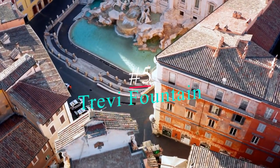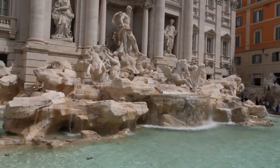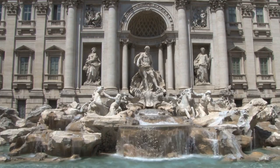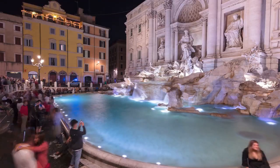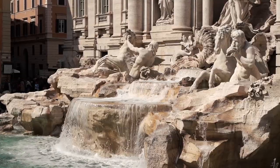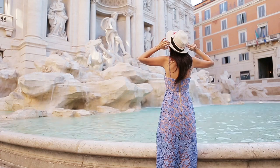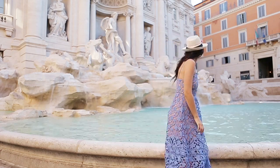Number 5: Trevi Fountain, or the Fontana di Trevi, is one of the most recognizable fountains in the world. It's nearly 90 feet tall and more than 160 feet wide at its base. One of the traditions associated with the fountain is tossing a coin into it — but there is a specific way to do it. Close your eyes and toss the coin behind you, over your left shoulder using your right hand. A single coin means you'll return to Rome someday.